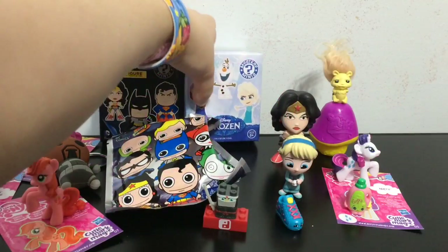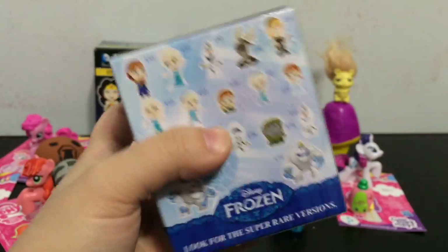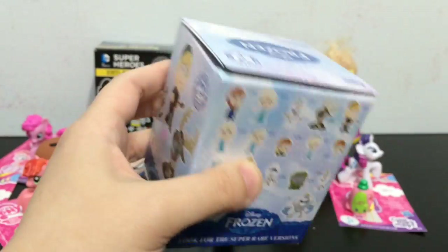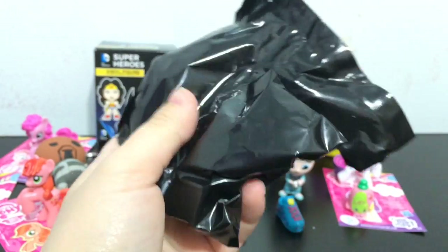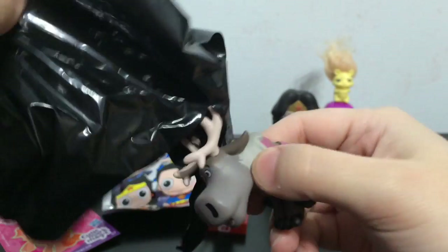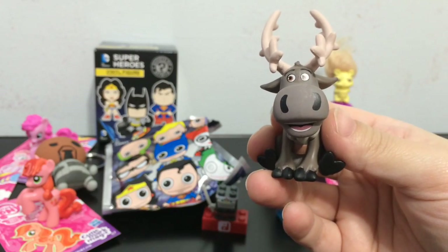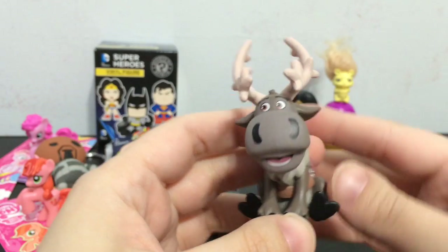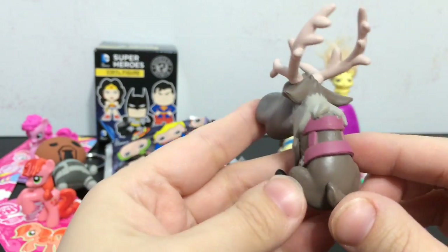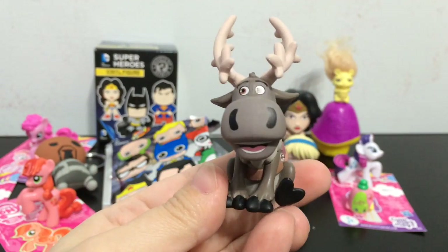I am going to go ahead and open the other Frozen mystery mini box. Let's see which adorable character we get. Oh yeah, we got Sven! And Sven is 1 out of 24, so Sven is a little bit rarer. I love Sven - he is so cute. Oh man, I love this little mini figure. He looks awesome. I love the antlers - he is really really cool. I am so glad I got him.